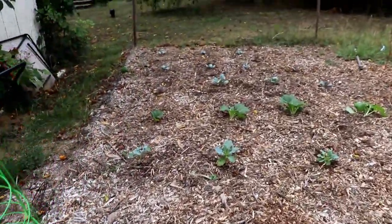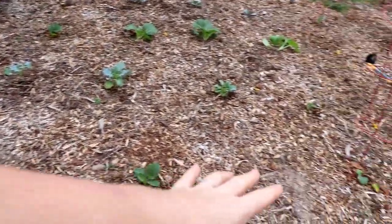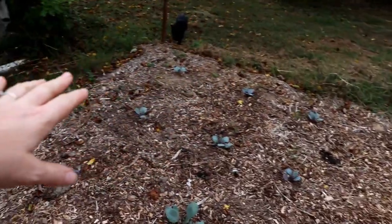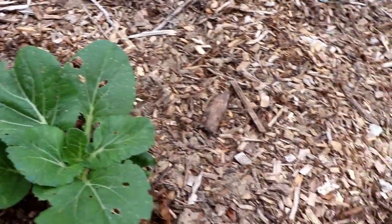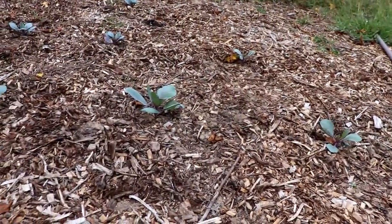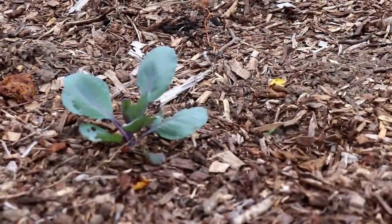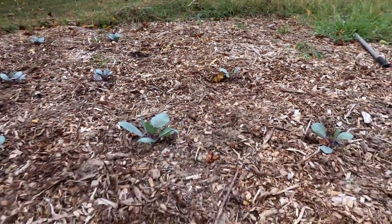Over here we have the brassicas — bok choy, broccoli, more bok choy, and then a whole bunch of red cabbage. I didn't get my seedlings going in time so these are from the local nursery, and they have done really well. We put them in the ground with lots of compost to see how they come out.